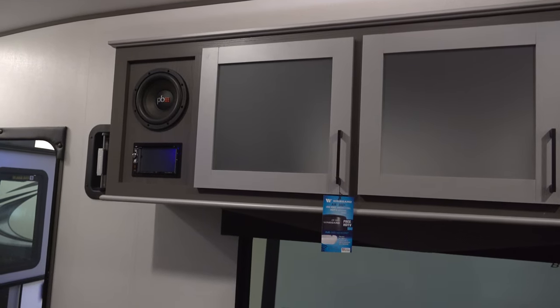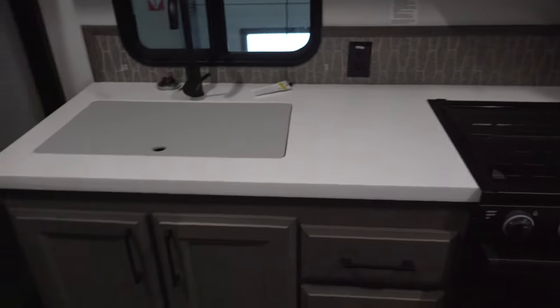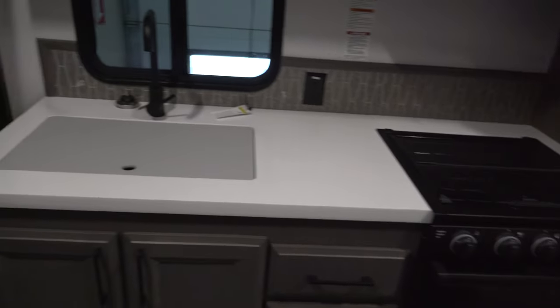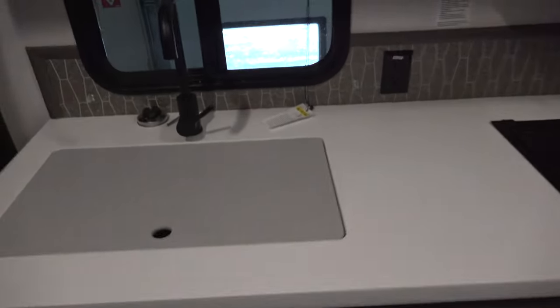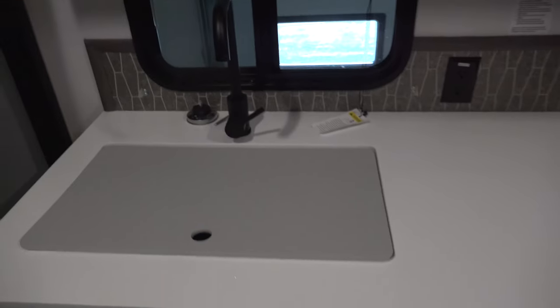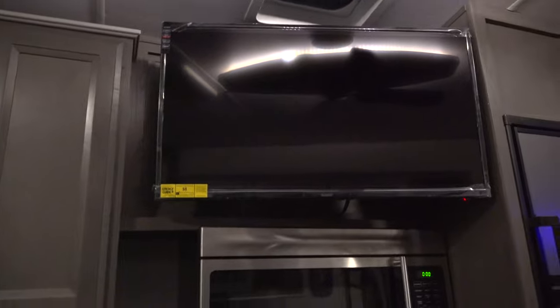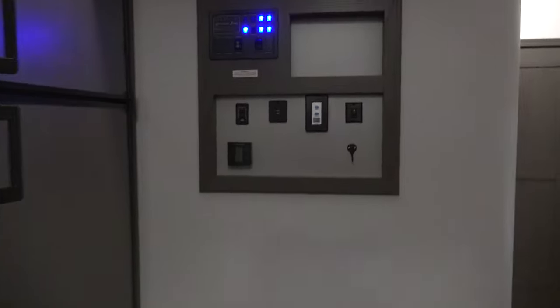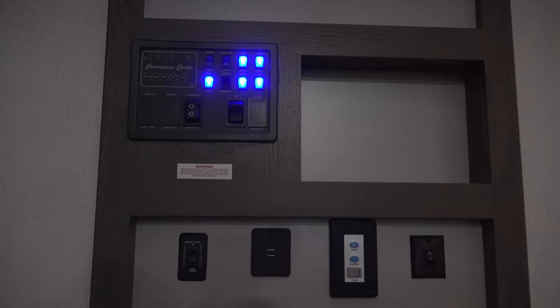We've got overhead storage cabinets just above, with a subwoofer sound system and stereo system just below. On this side of the kitchen, you've got storage cabinets down below, the oven which is a Furrion three-top gas burner, a single bay stainless steel sink, storage cabinets above, and a TV in a good spot on a swivel mount so you can move it if needed. This one comes equipped with a ceiling fan, and all of your buttons are right inside a little convenience center.